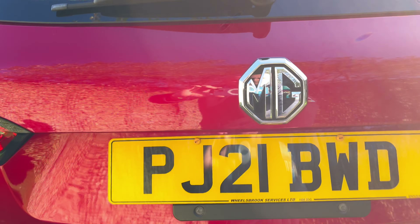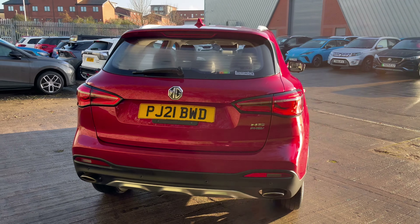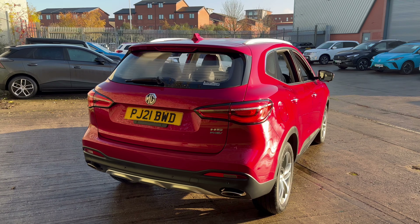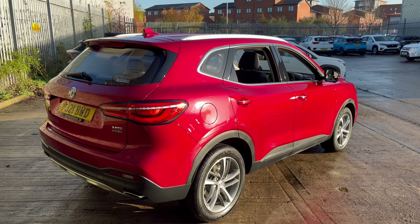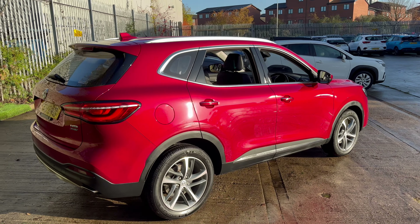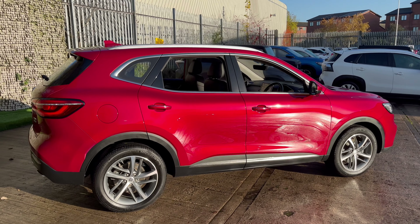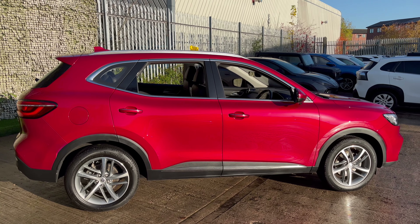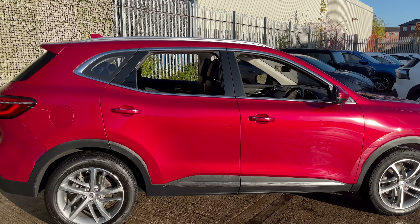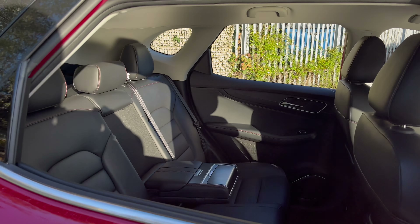This being the PHEV, you have the best of both worlds. You have a normal combustion engine for longer journeys, but if you're looking to reduce your carbon footprint, do your bit for the environment, and save some money, you also have a battery with a range of around 32 to 36 miles depending on your driving style — ideal for shopping trips and school runs without using any fuel at all.